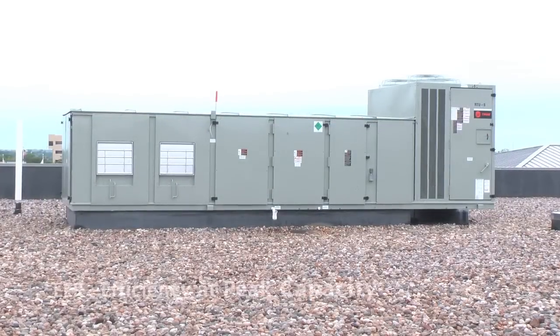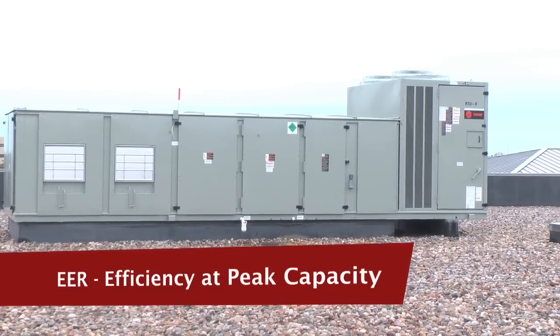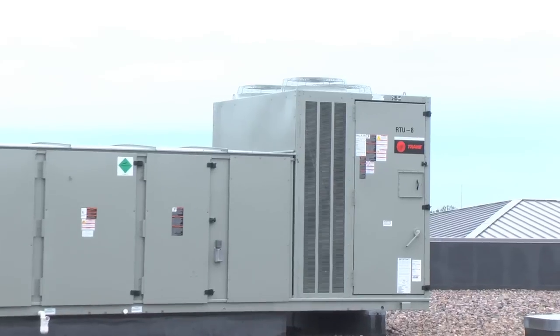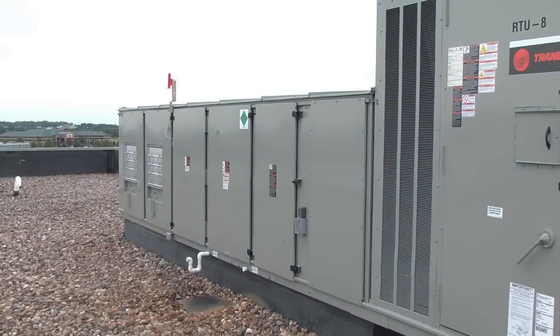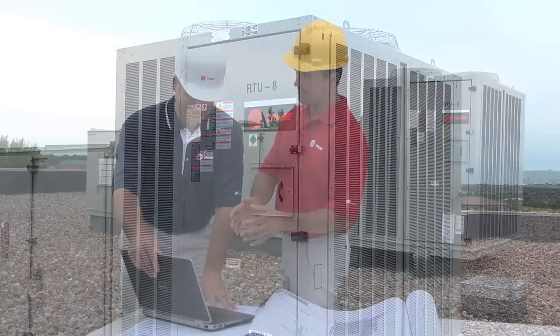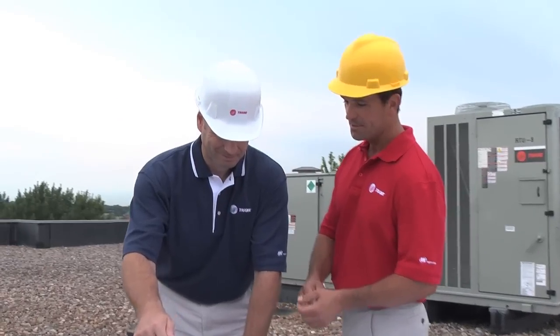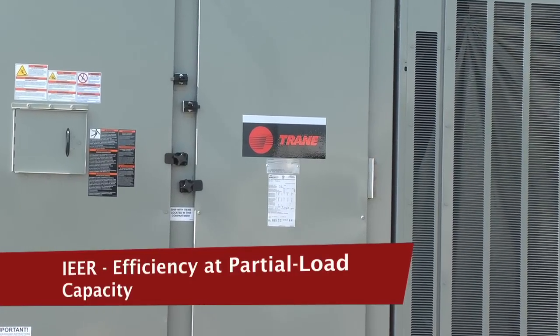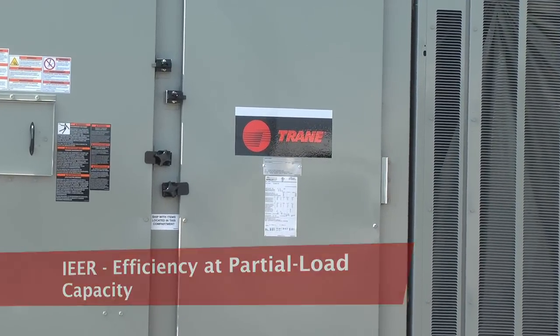The EER rating established by the Air Conditioning, Heating and Refrigeration Institute measures efficiency at peak capacity, but rooftop air conditioners only run at peak efficiency about 5% of the time. So in 2010, the AHRI established a new rating system — the Integrated Energy Efficiency Ratio, or I-EER — which measures efficiency at the far more common partial load state.